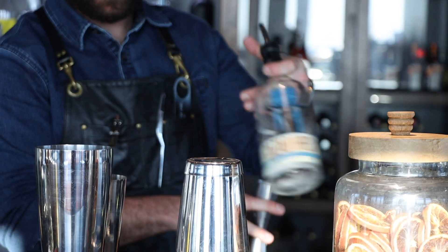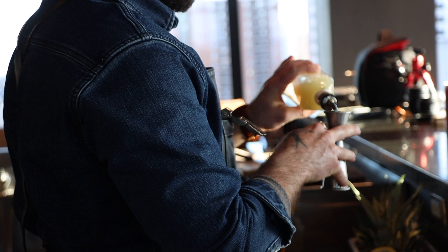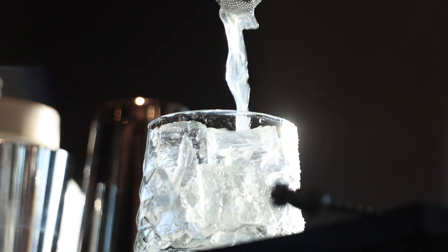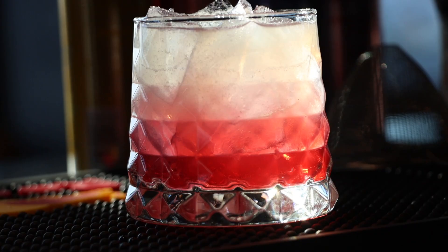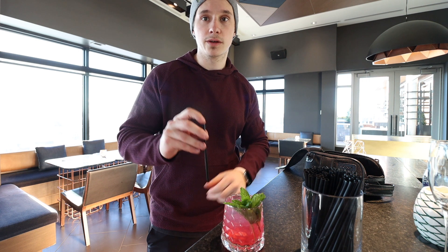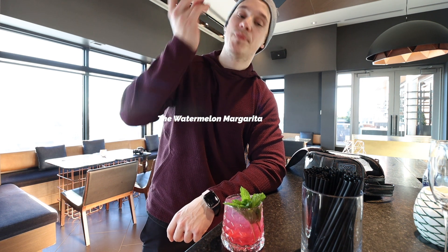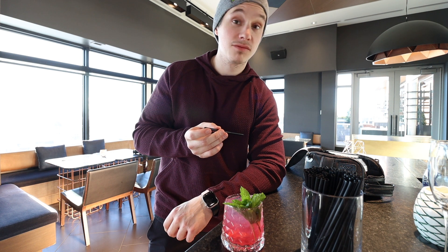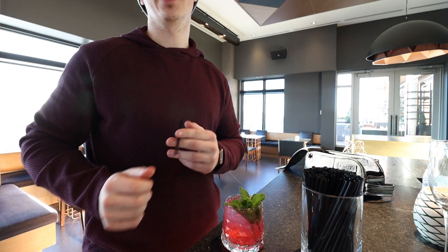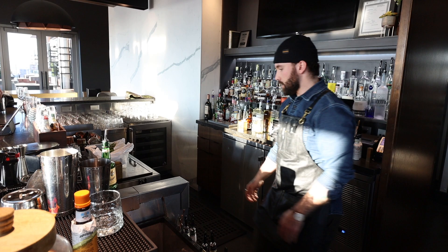Cody, so what do you call this one? A watermelon margarita. Watermelon margarita. Super dank. It's not bad. Do you imagine this on a nice summer day? Yeah. I'd give that a solid 8.5.